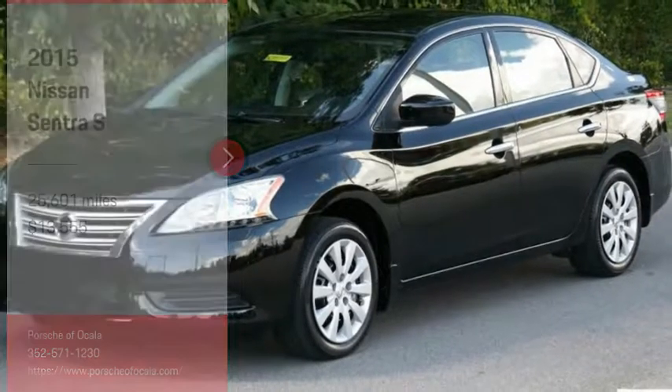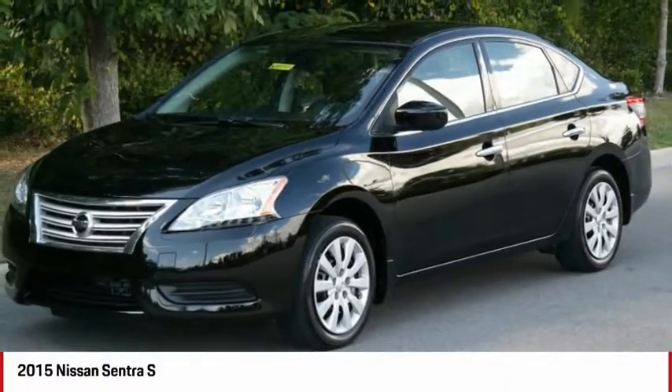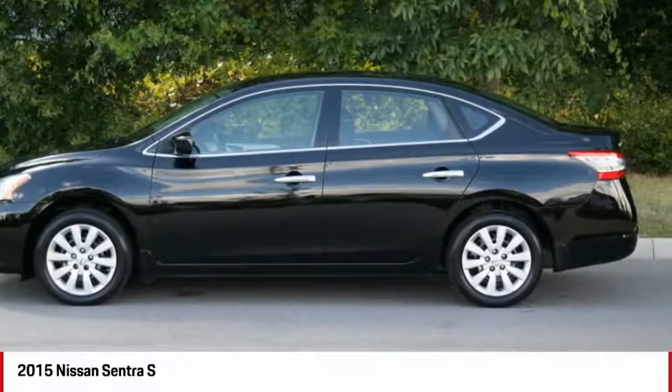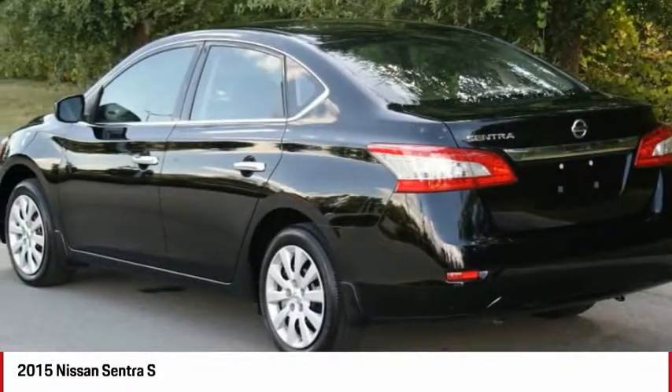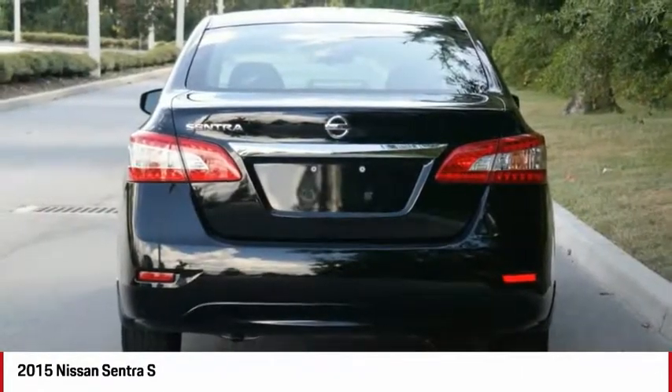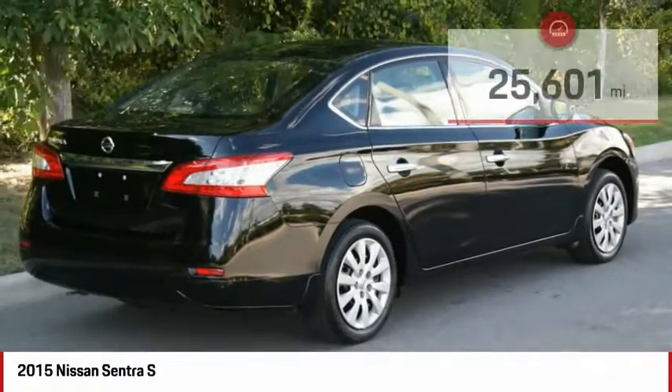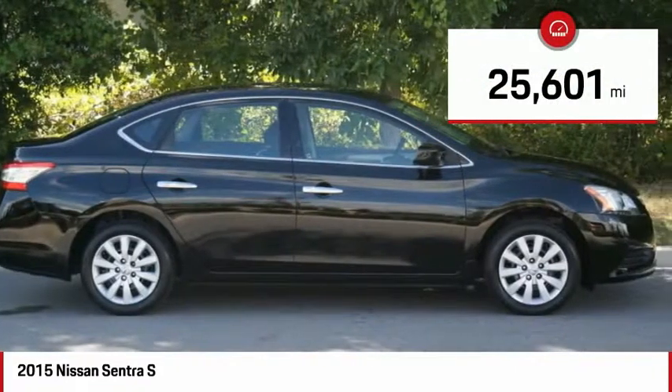Stop by and take a look at the 2015 Sentra. With its spacious and versatile interior and stellar fuel efficiency, the Nissan Sentra is the obvious choice for anyone who wants to enjoy a stylish and comfortable ride, and is priced below $15,000. This vehicle has less than 30,000 miles.